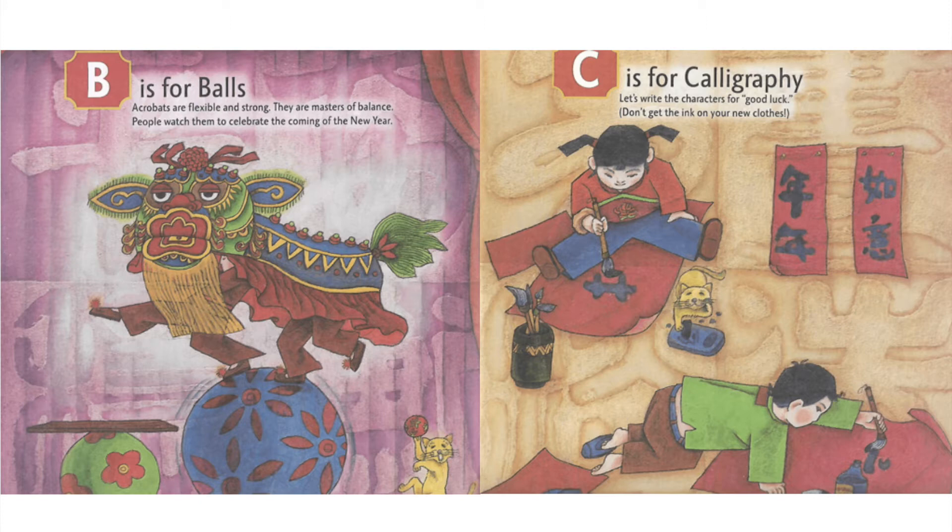C is for Calligraphy. Let's write the characters for good luck. Don't get the ink on your new clothes.